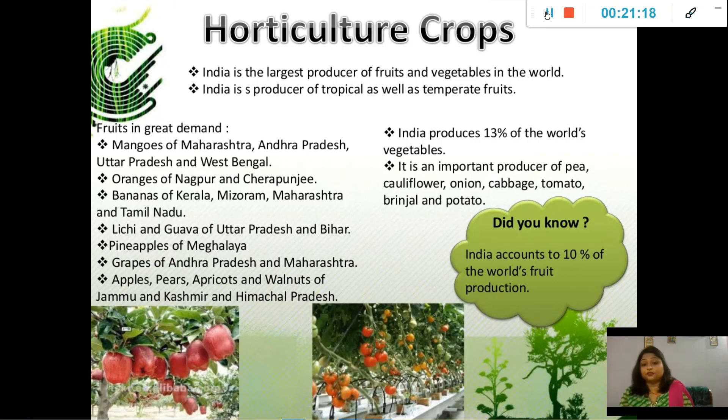India produces 13% of the world's vegetables. It is an important producer of pea, cauliflower, onion, cabbage, tomato, brinjal, and potato.